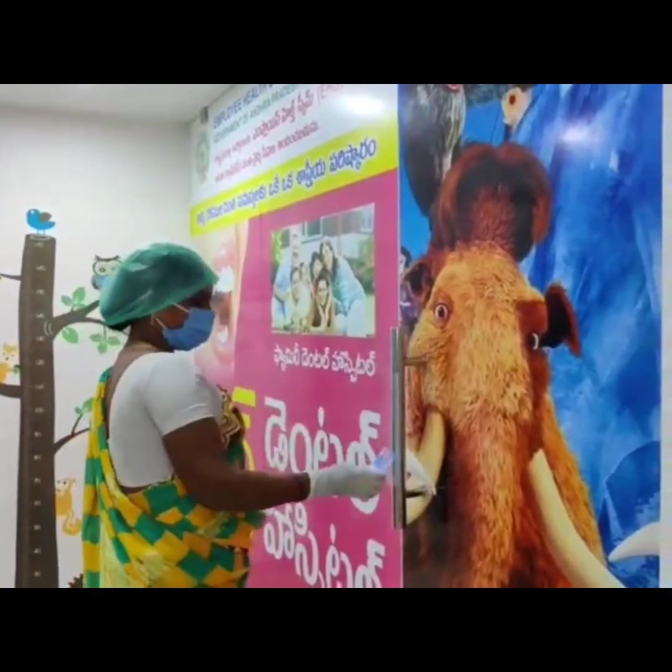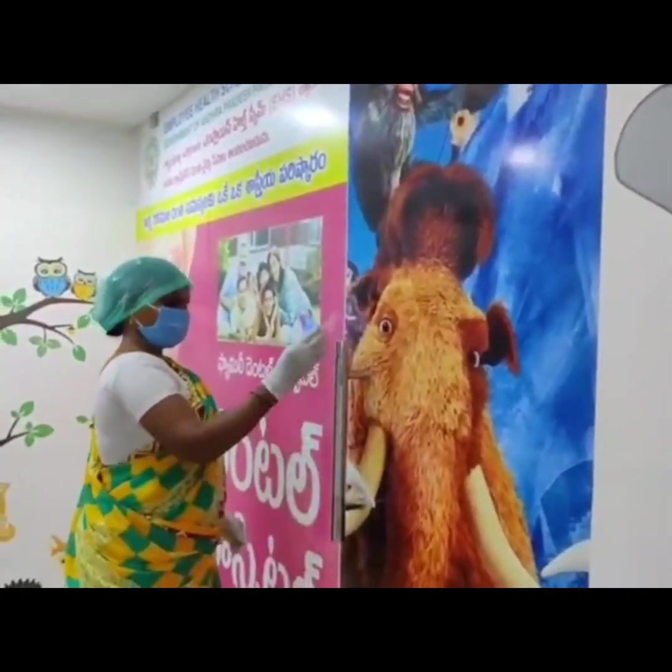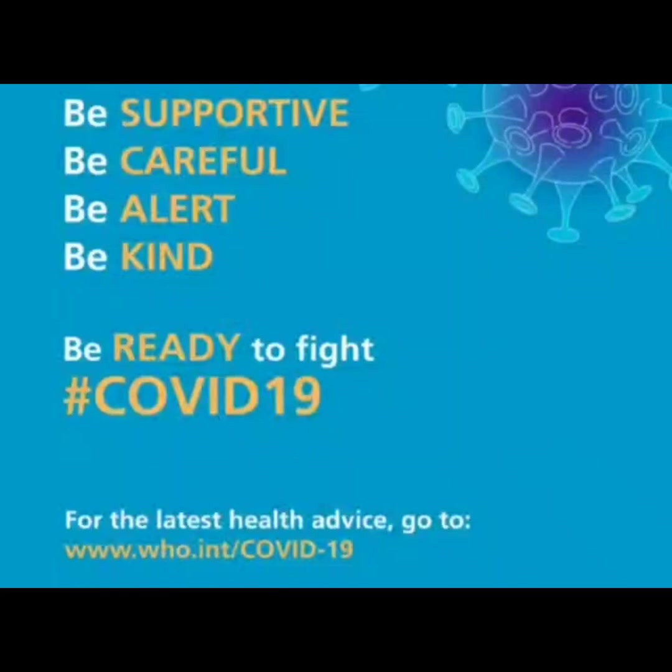Stay home, stay safe. Take precautions, stay healthy. Be supportive, be careful, be alert, and be kind. We need to fight COVID-19. Thank you for giving me this opportunity. Thank you.